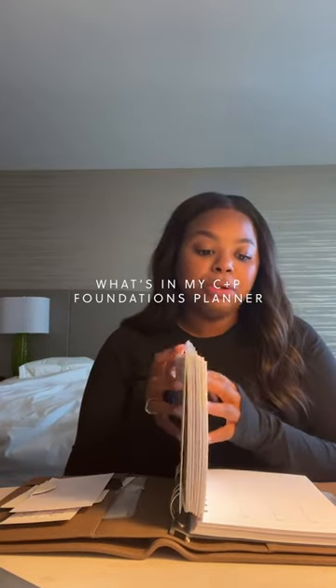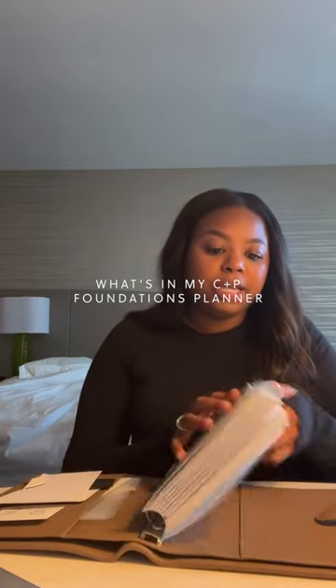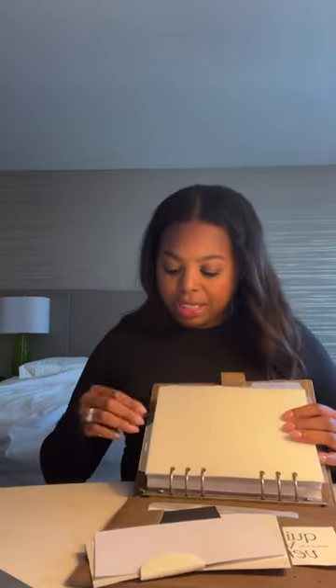I have January to June planner essentials dividers in here, and I also have the January through June dividers in here as well. I have an inbox dashboard and then I have an outbox in the back pocket folders in here.